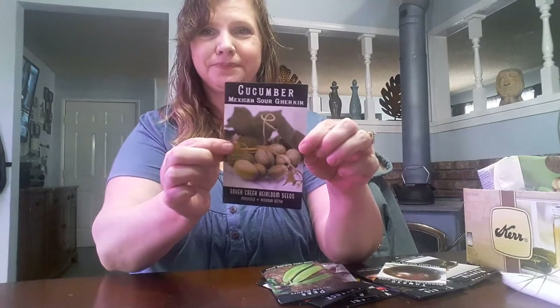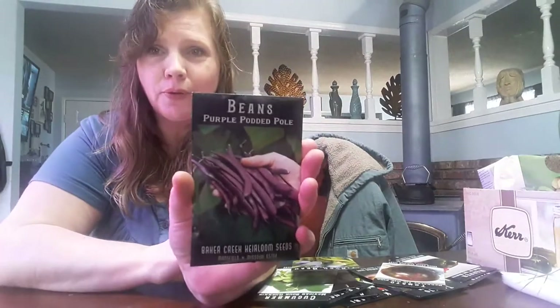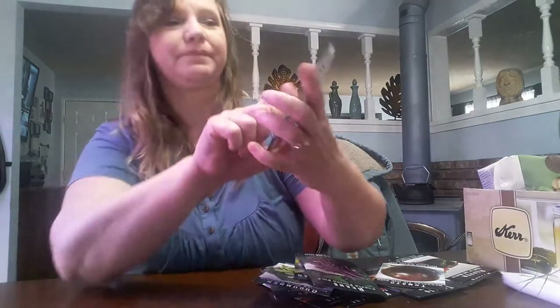I'm going to try the Green Beauty peas. And we also got the Winged Bean and the Purple Podded Pole Bean. And my favorite — I love, love, love these — the Chinese Red Noodle Bean. I grew these last year but we got started on them late, so I only got about four or five beans, but they were absolutely delicious. I don't even think they made it in the house. So I'm going to start these off early this year and hopefully get a better harvest.